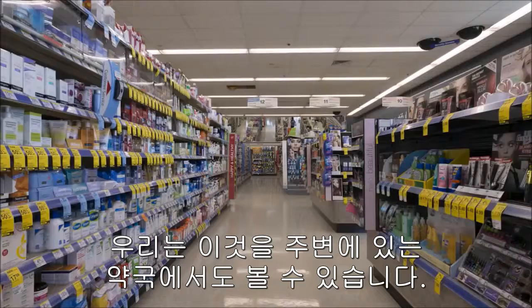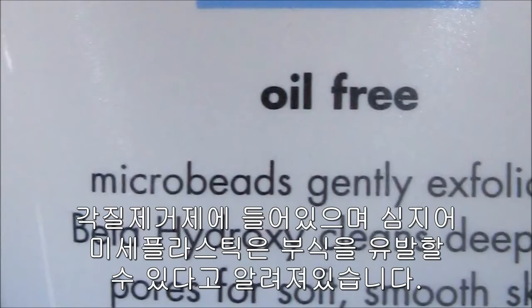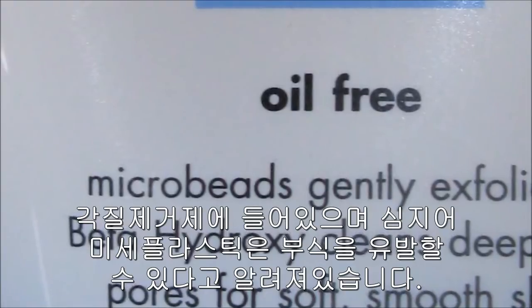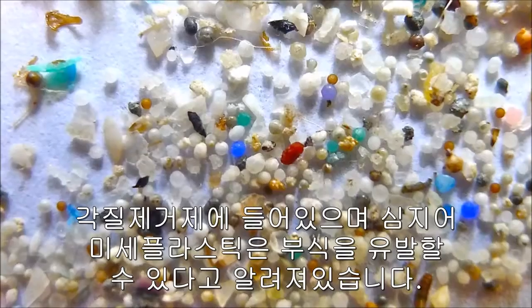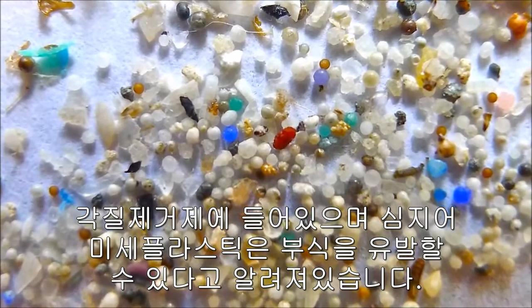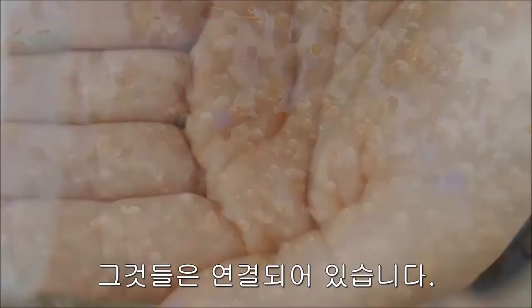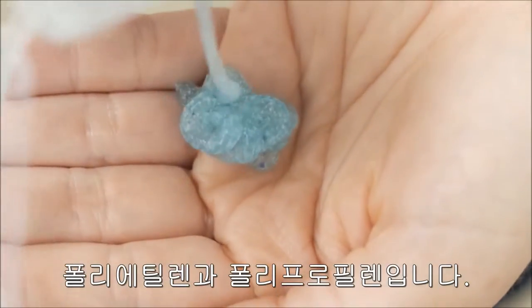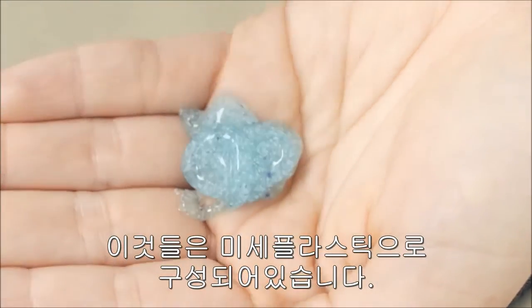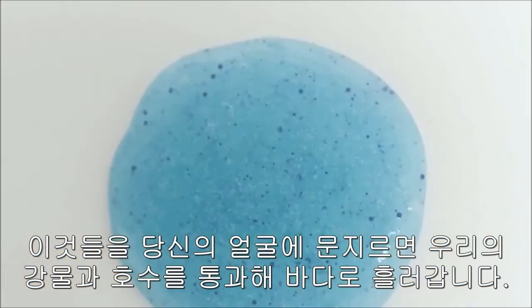We had a hunch what they were. We went to your local pharmacy, got the facial scrubs — the ones that even say microbeads on the front — put them through a sieve. And there they were. They matched. Polyethylene and polypropylene. It's a designed microplastic that goes on your face, down the drain, out to our rivers, lakes, into the ocean.